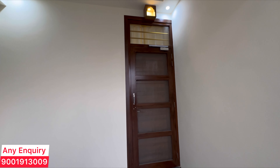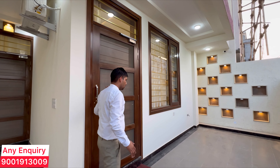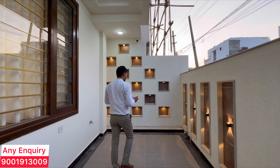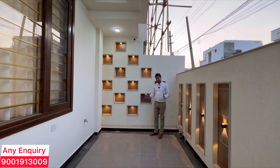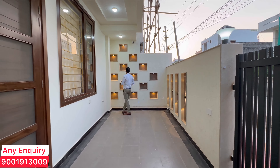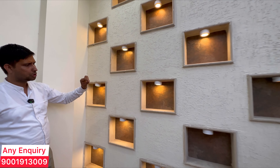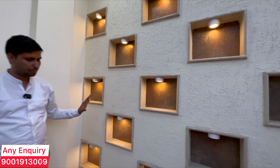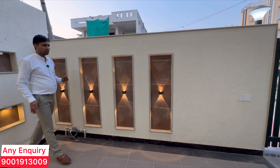In this villa, you will find two entries. One entry is from the drawing area and the other is from the back room. If you have a small car like Swift Desire or Maruti 800, you can easily park it here — you can easily park two cars in your villa. There is a lot of design work in the stones and tiles, and you can also use decorative items and small lights.